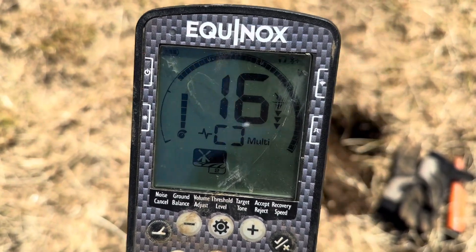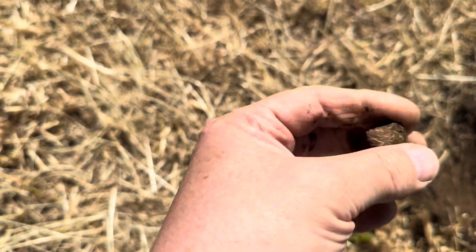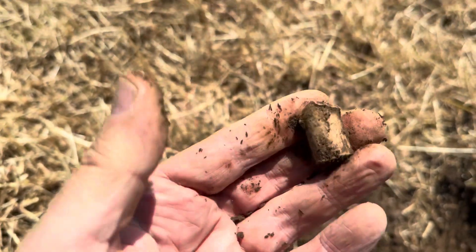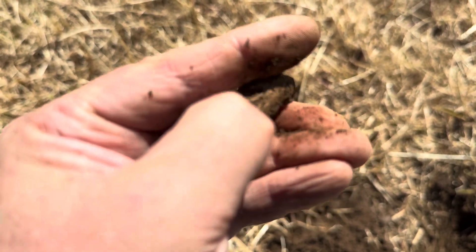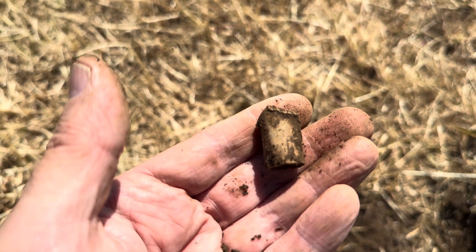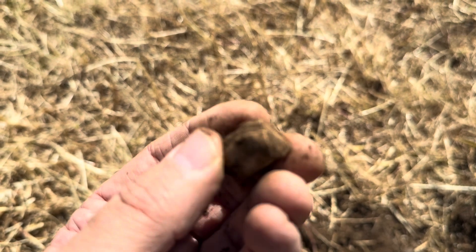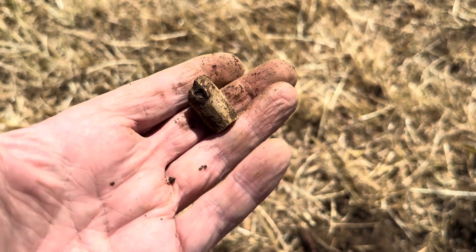I don't know if you can hear that because I've got the headphones on, but that's a good signal and good numbers on the screen. I wasn't expecting it to be one of these though. This is one of the things I've been looking for, so I'm really over the moon. And that is a mini ball — the predecessor to the modern bullet. It would fire out of a rifled barrel, fired three times further than a musket ball. And with quite a bit of pelt — it's obviously hit something. Probably a target on the range. What a great find!